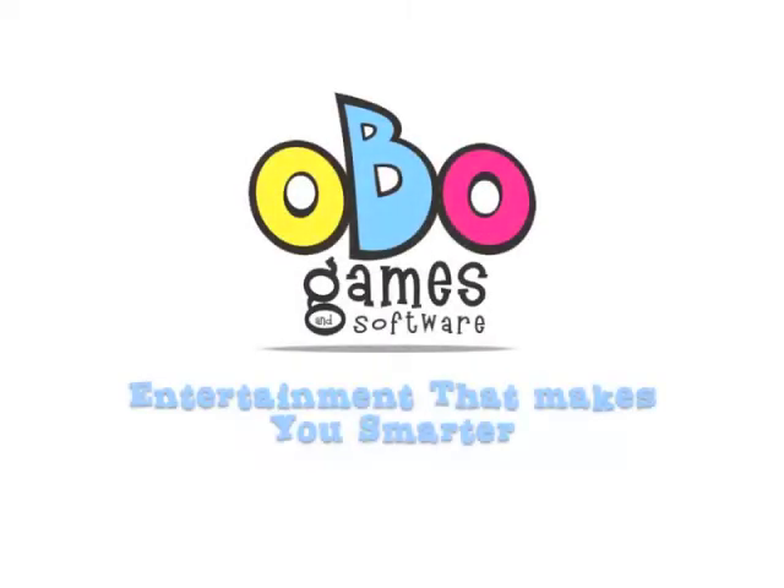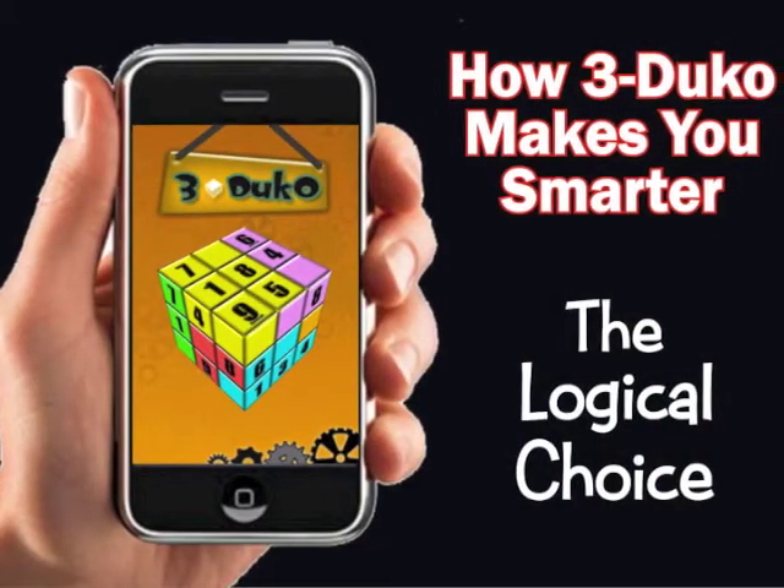OBO Games, creators of entertainment that makes you smarter, presents another in a series of videos on how 3DUCO makes you smarter. I'm David O'Brien, creator of 3DUCO, the 3D Sudoku game on a cube. Here at OBO Games, we have a purpose to create entertainment that makes you smarter, and we've created a series of videos to explain how 3DUCO gameplay can increase your brain power.